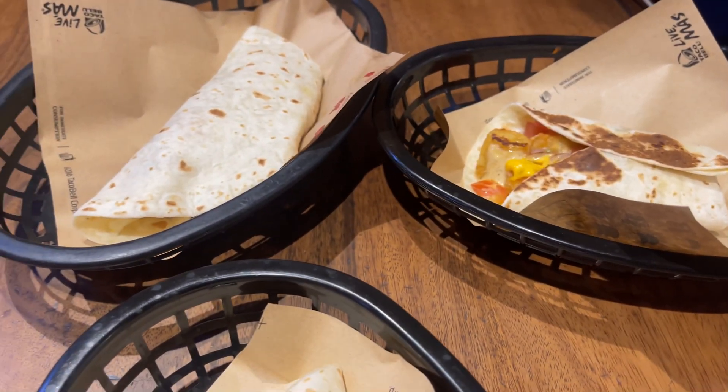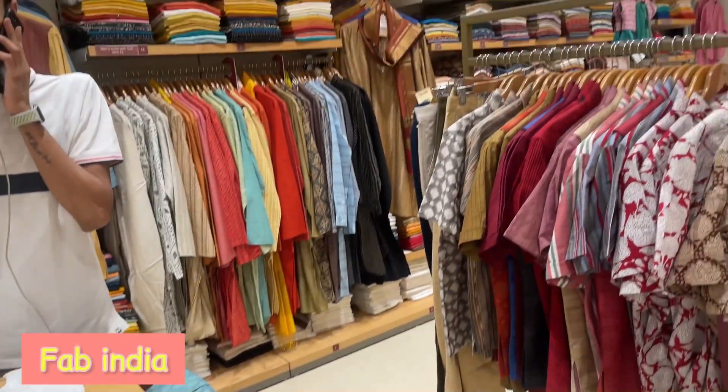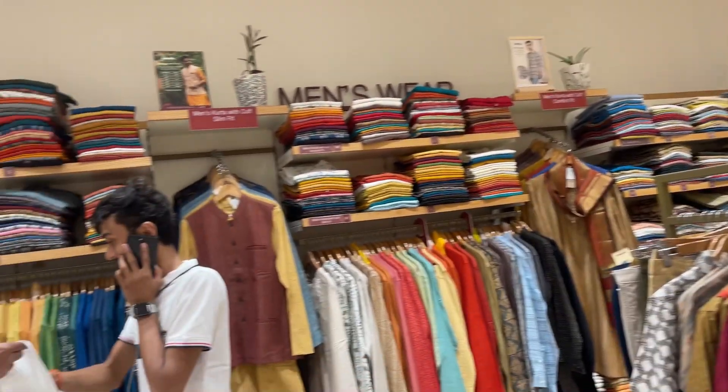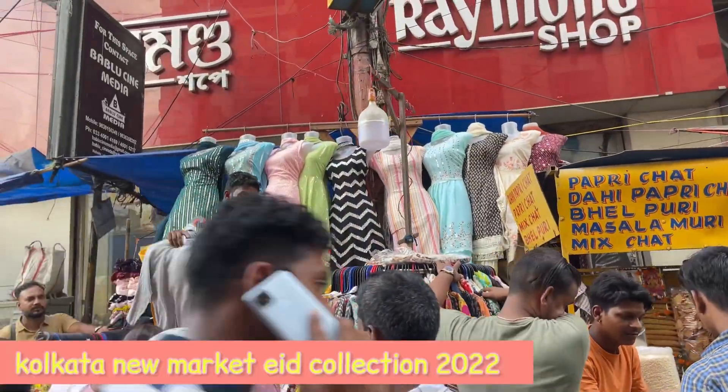First, I went to Taco Bell to have tacos, a wrap, and churros. Then I went to Fab India to shop for a kurta. We got one kurta from Fab India and now we are headed towards New Market.